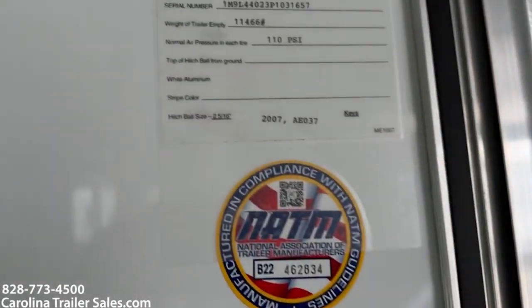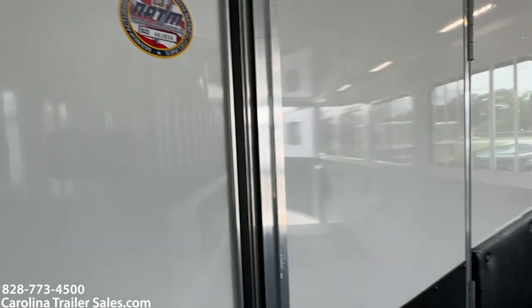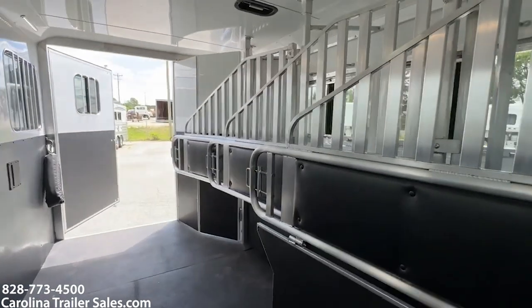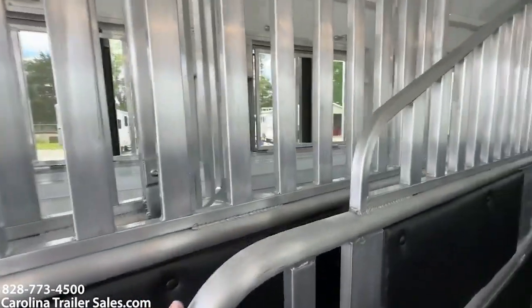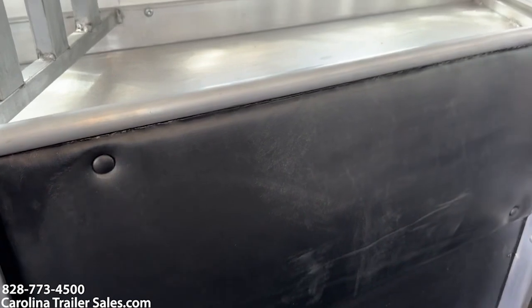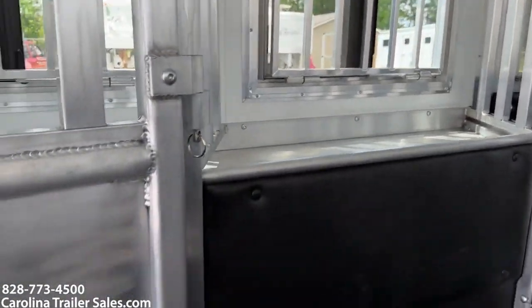Empty weight on this trailer is 11,466 pounds. Up front you can see the mangers — nice padded and rounded edge in the chest area where the horse goes.